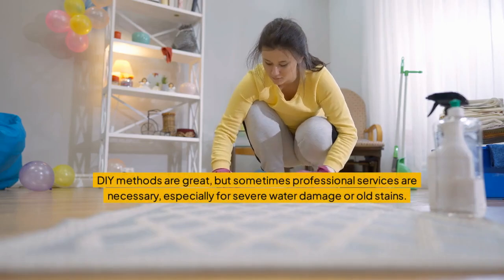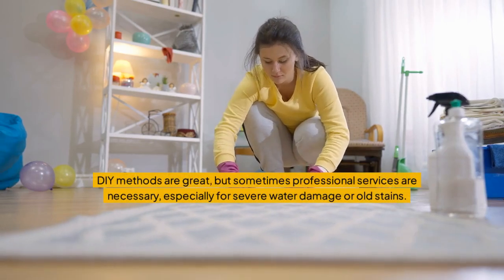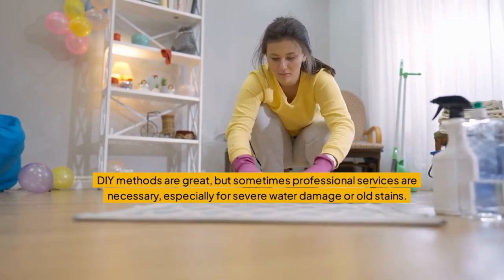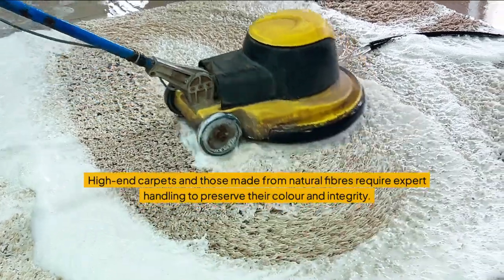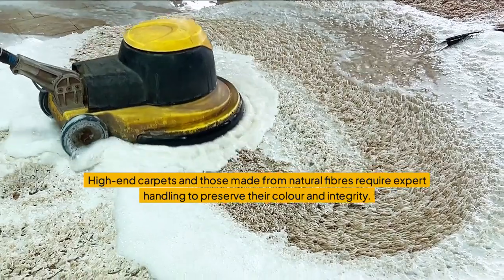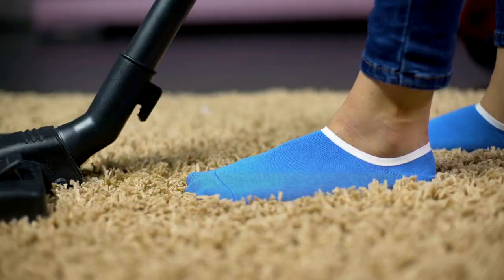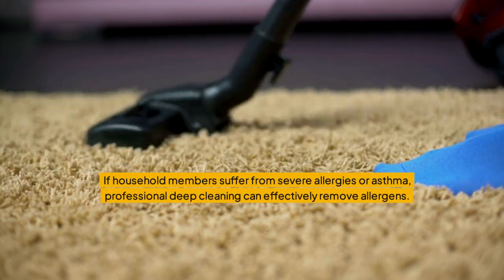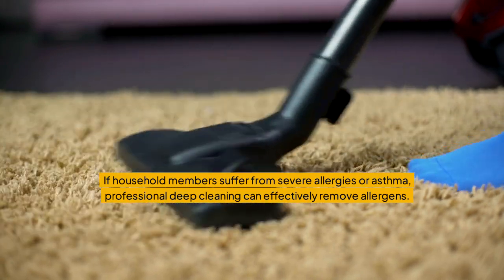DIY methods are great, but sometimes professional services are necessary, especially for severe water damage or old stains. High-end carpets and those made from natural fibers require expert handling to preserve their color and integrity. If household members suffer from severe allergies or asthma, professional deep cleaning can effectively remove allergens.